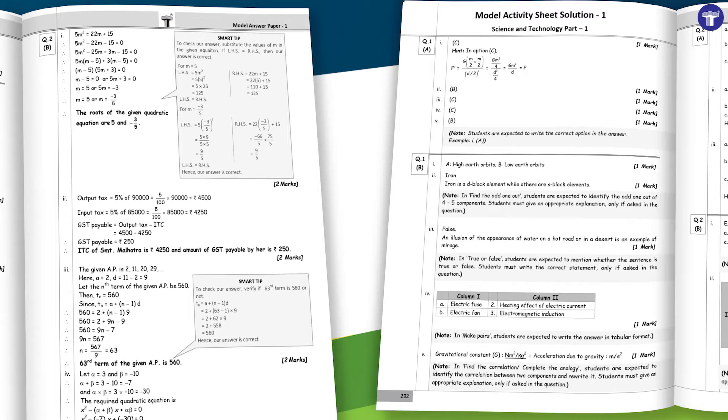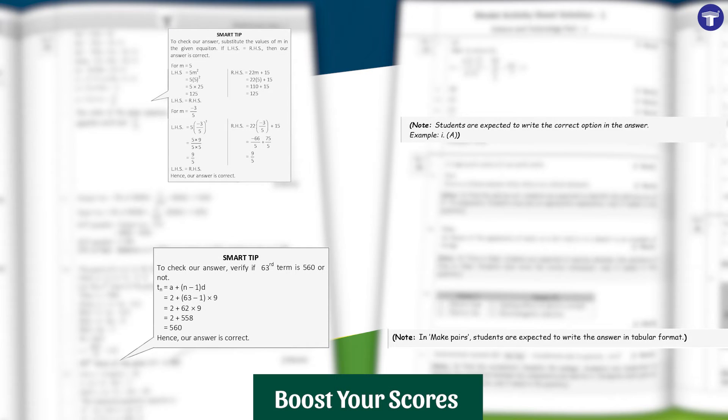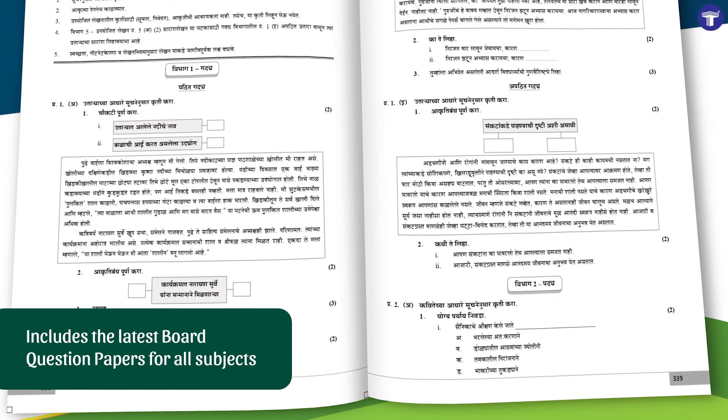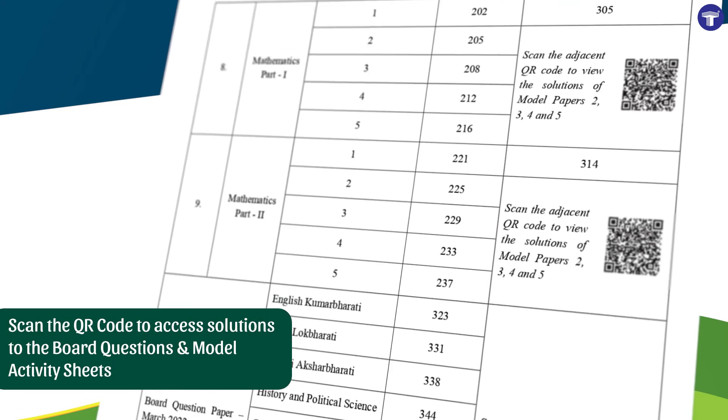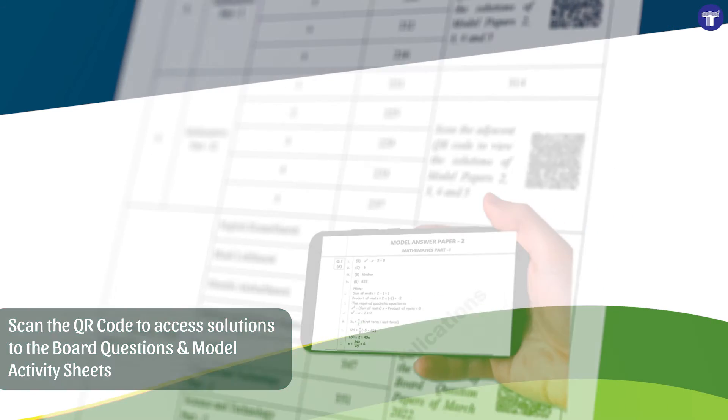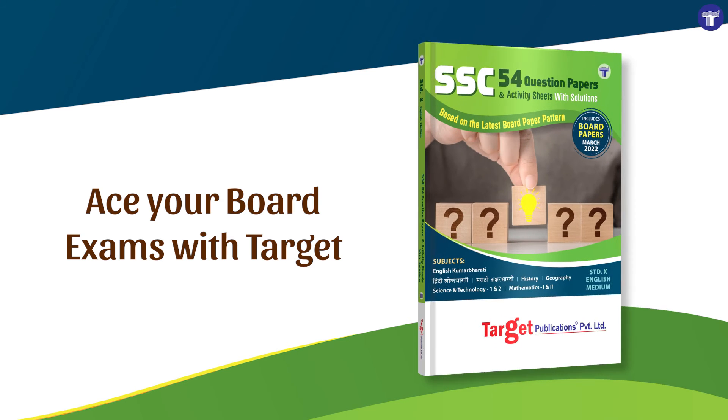Notes and smart tips are included to boost your scores in the exam. Latest board question papers are included for all the subjects. Scan the QR code to access their answers as well as the solutions to remaining model activity sheets. Ace your board exams with Target.